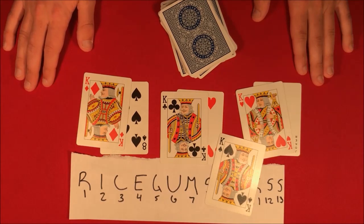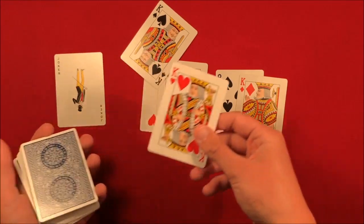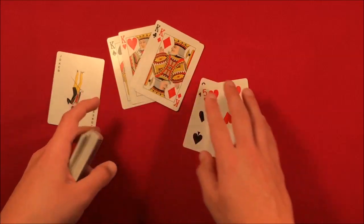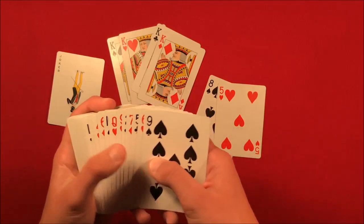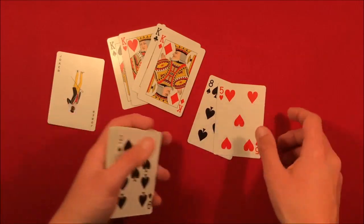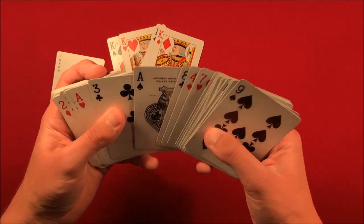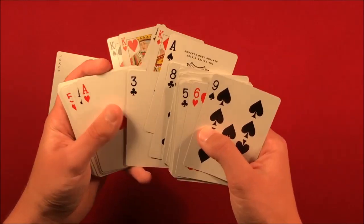That's the trick guys, and if you want to do it don't forget to stick around for the tutorial. So here's how the trick works — like I said, this is based off an old trick called Lucky 13. You can do this trick impromptu. Basically, as you look through the cards you tell the spectators you're looking for values one through ten, and the kings would be dispersed throughout the deck.